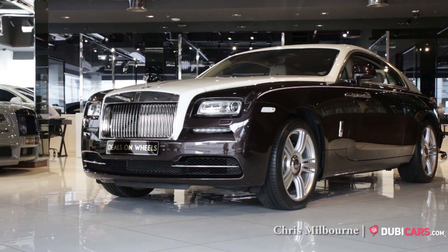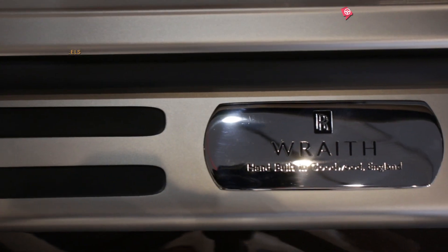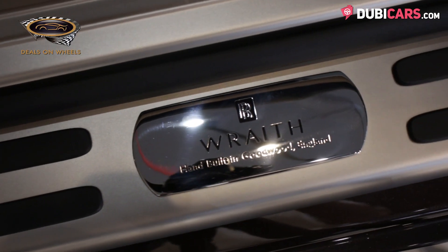Hello, this is Chris at DoobieCars.com, and this is a 2016 Rolls-Royce Wraith for sale at Deals on Wheels.